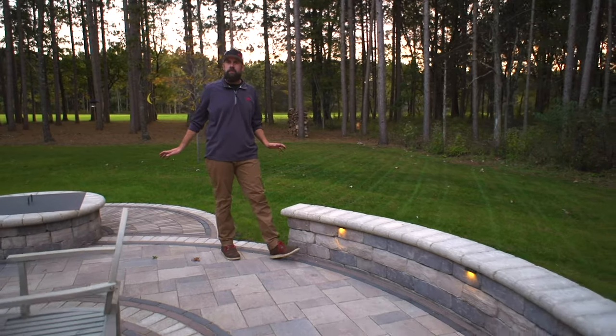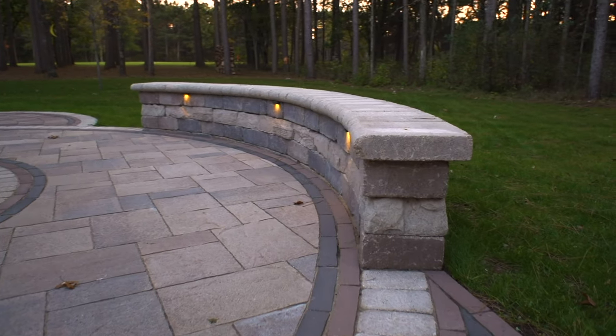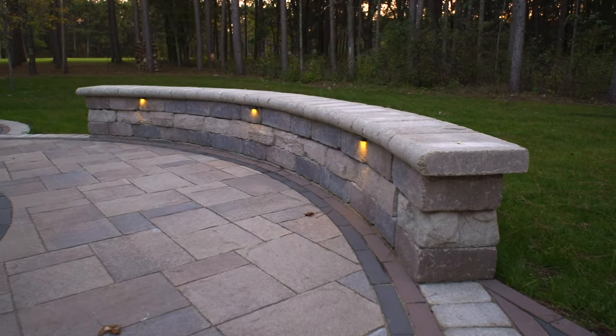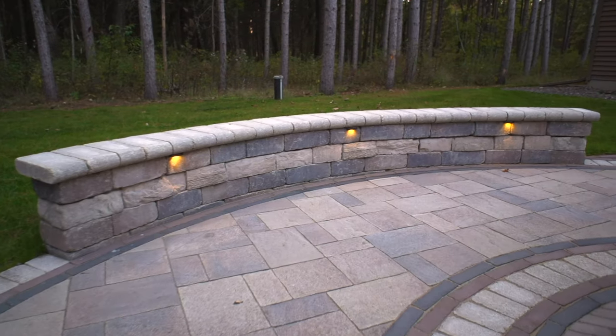A couple of vertical elements were designed and built into this space. The first is this low seating wall, shaped around the outside of the patio on the same radius. We added a River Crest wall accent stripe and some low-voltage lights to finish it off.